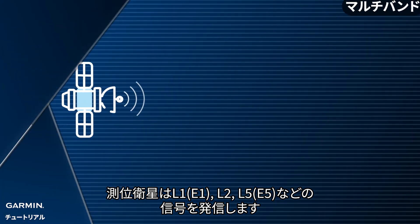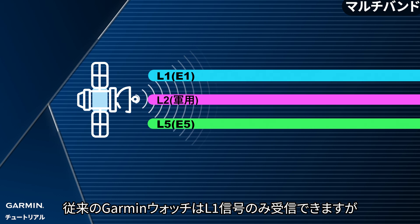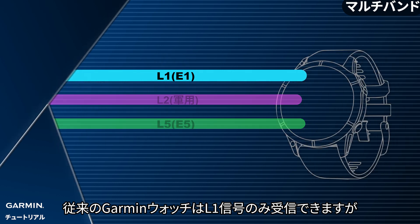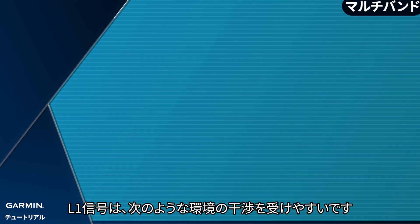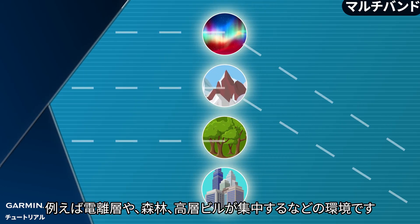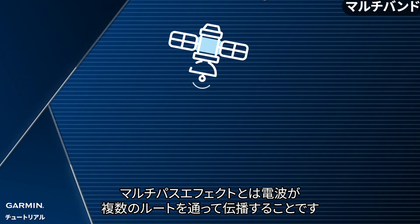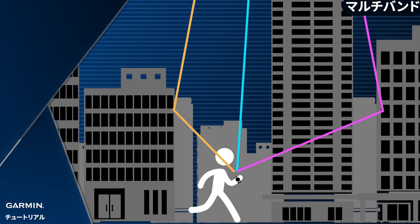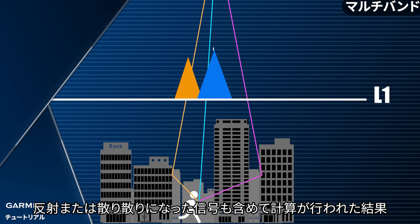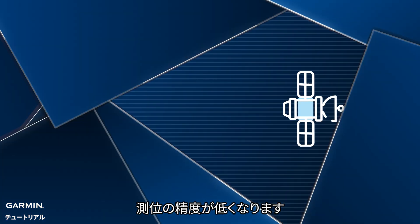Satellite signals usually use different frequency bands such as L1, L2, and L5. Older Garmin watches are only able to receive the L1 frequency band signal. However, L1 signal could easily run into interferences such as Earth's ionosphere, forest environments, and buildings in urban areas, thereby resulting in the multipath effect. Multipath effect is the phenomenon of a satellite signal arriving at a receiver via more than one different path, resulting in miscalculations of reflected and scattered signals. This leads to a higher rate of positioning error and a lower rate of precision.